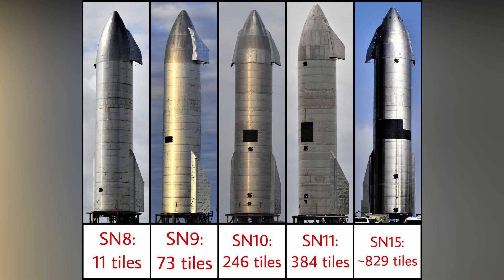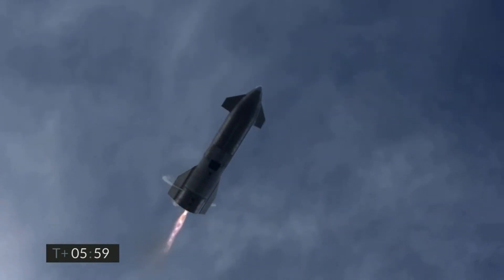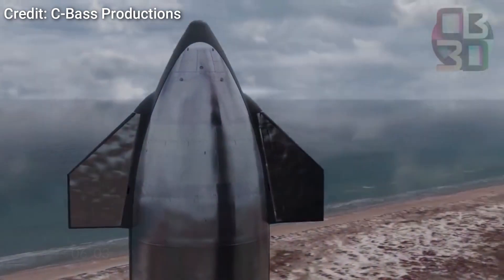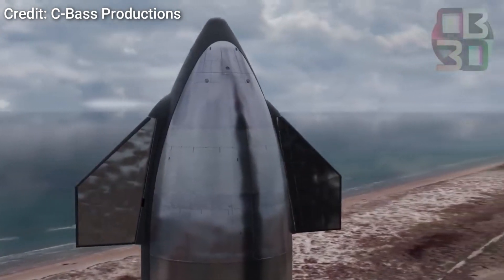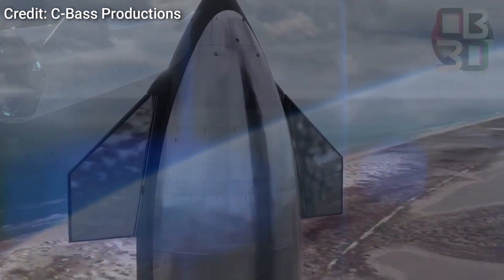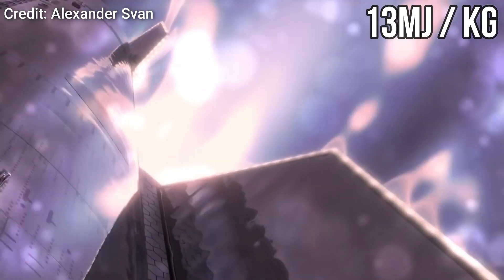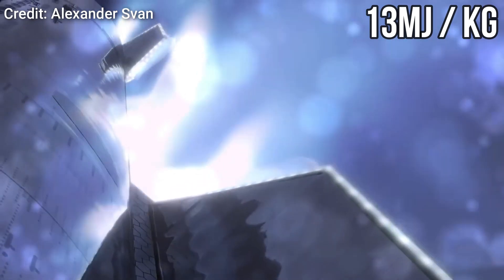With every new prototype, SpaceX has been increasing the number of heat shield tiles to test whether they remain attached during flight. With SN20, the entire leeward side will be covered with heat shields. During atmospheric re-entry, a spacecraft can experience energy in the range of 13 megajoules per kilogram — more than three times that of TNT.